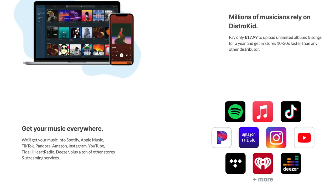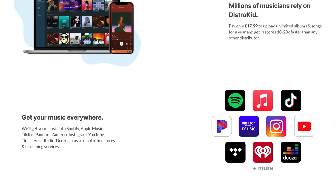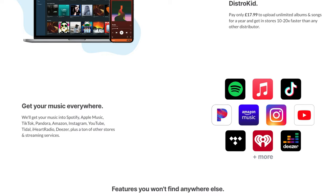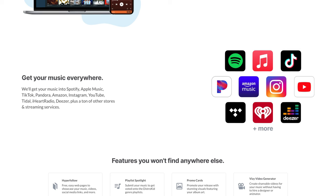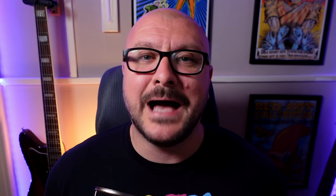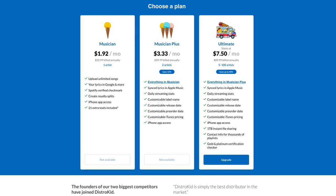If you're unfamiliar with DistroKid, they make it really easy to get your music onto all major streaming platforms, collect streaming royalties for you, and pay out that income every month. And they do it at a price that independent artists can afford — one yearly flat fee — and you can release as much music as you want. You can save 7% on any yearly plan with DistroKid by joining them via my unique discount link.